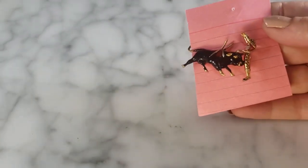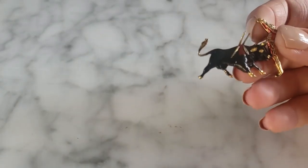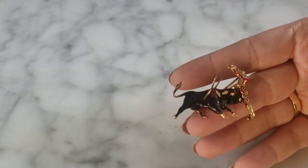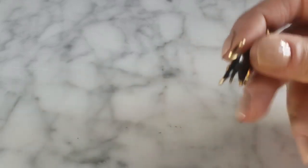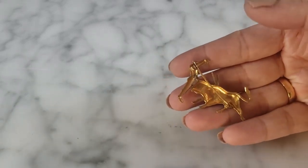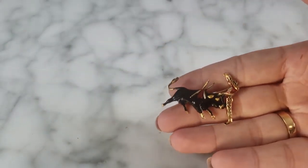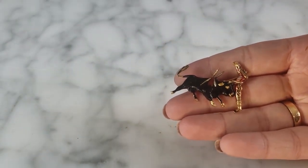I got this funny little bullfighter brooch — it's almost like a damascene piece, probably a little toros brooch from Spain. So cute — the little bull and the bullfighter. Not something you see every single day, and I thought he was very cute. I enjoyed it, so I grabbed it.